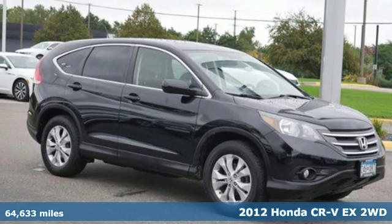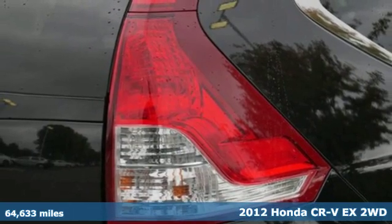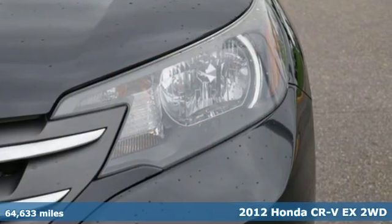Here's a 2012 Honda CR-V. Honda's created some of the most admired vehicles on the planet. It comes with great features you'll love.